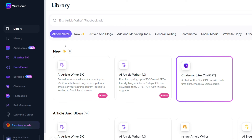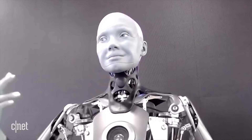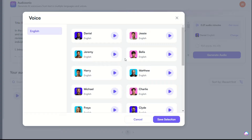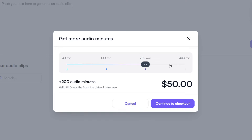Lastly, we have what might be WriteSonic's coolest feature: AudioSonic. One of the most popular AI use cases is AI voiceovers — we've seen tons of platforms offer this, but most sound pretty robotic. With AudioSonic, the quality of voiceovers is definitely an improvement. If you need to pay for extra voiceover minutes, it's about 10 bucks per 40 minutes of audio, which is way cheaper than hiring a voiceover artist.